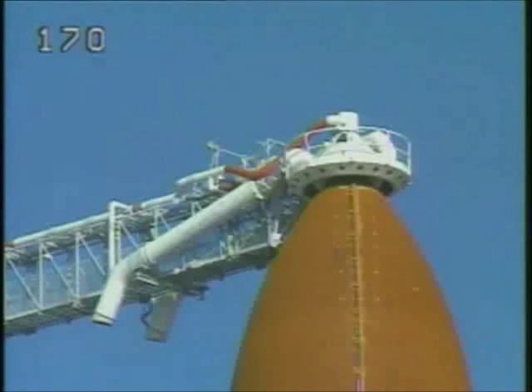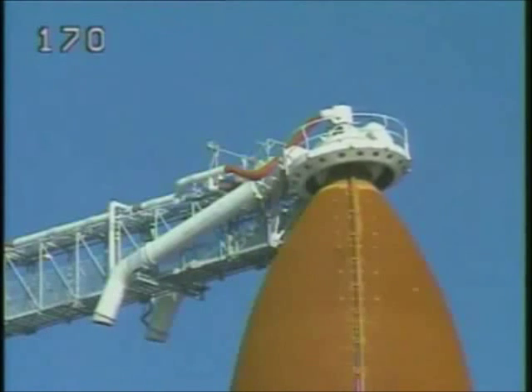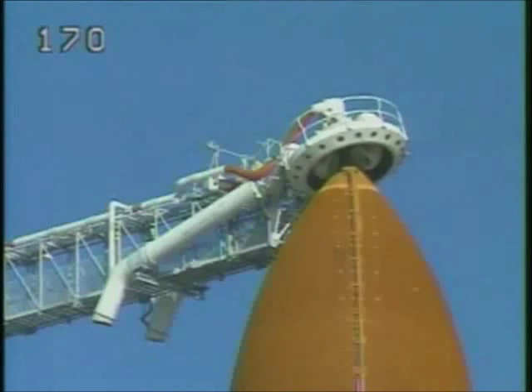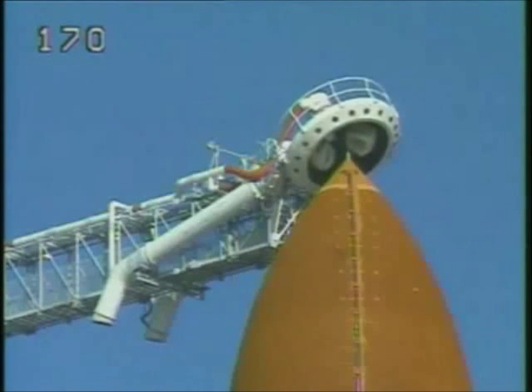We have just heard that a weather hold will be called because of towel sites and we will hold the clock at thirty-one seconds. The ground launch sequencer has started to retract the gaseous oxygen vent hood at this point. That may not happen because of the hold — it is retracting. The crew has checked the caution and warning. The clearing is complete.